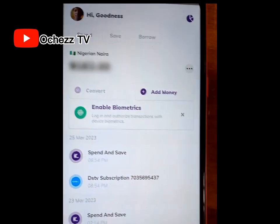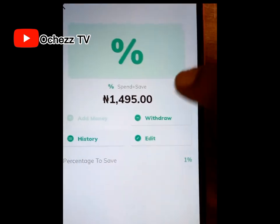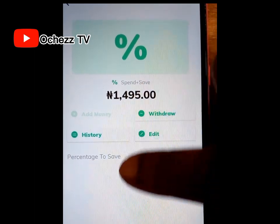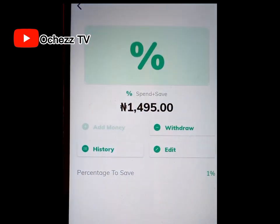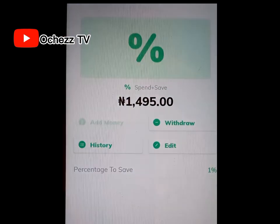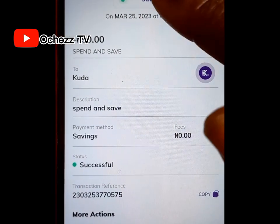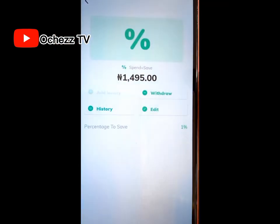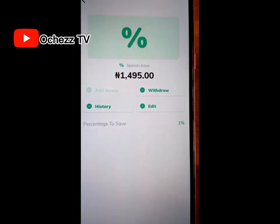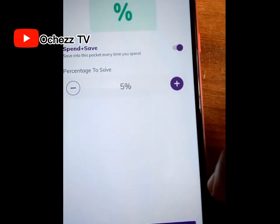This is my account. The first thing I want to show you is how to set your Spend and Save. Click on 'Save,' then click on 'Spend and Save.' This is the amount I have saved over the past one month. I set my Spend and Save to 1%, so whenever I spend money from my account it saves 1%. For example, when I did my DSTV subscription of 9,000 naira, it automatically saved 19 naira for me. You can set the percentage to whatever you want — for example, 5% — then click Save.